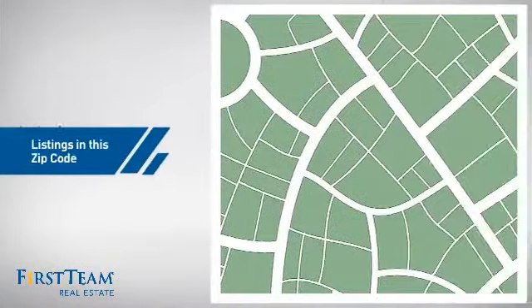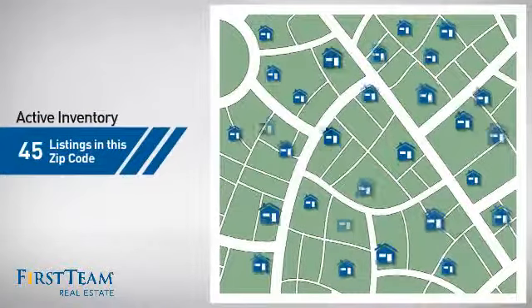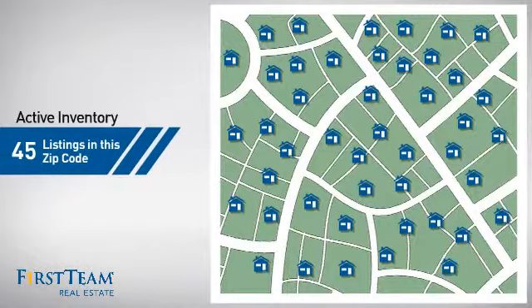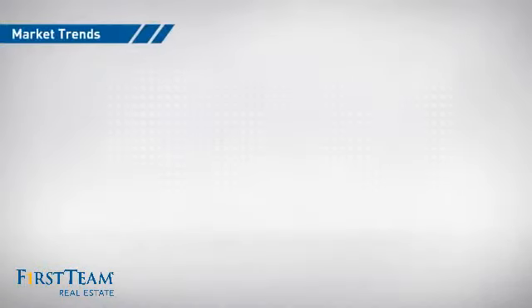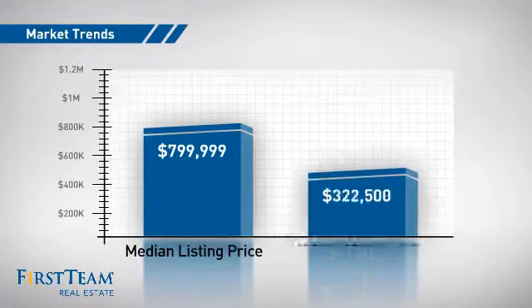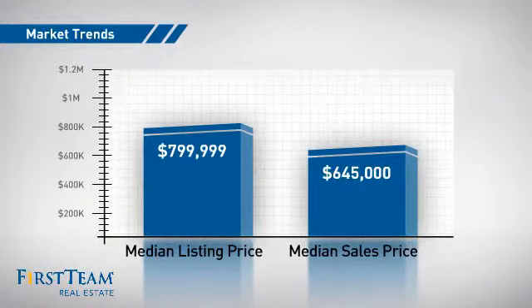Wondering how it stacks up against the competition? There are now 45 homes on the market within this zip code, with a median list price of just under $800,000 and a median sale price of just under $650,000.